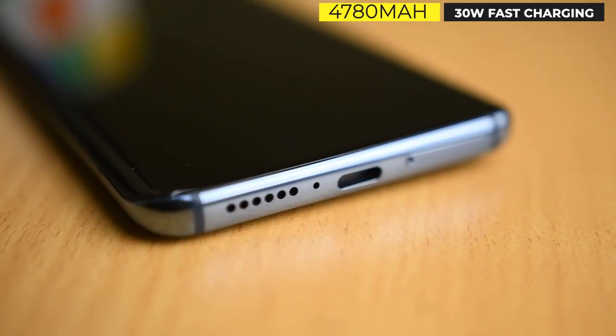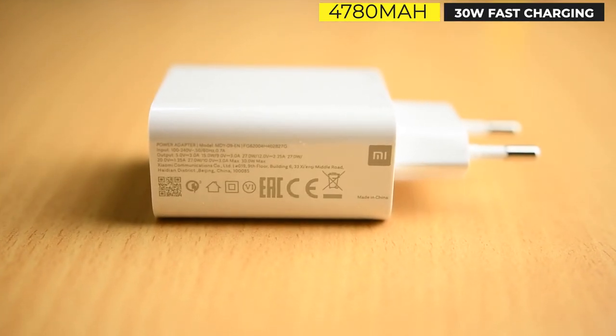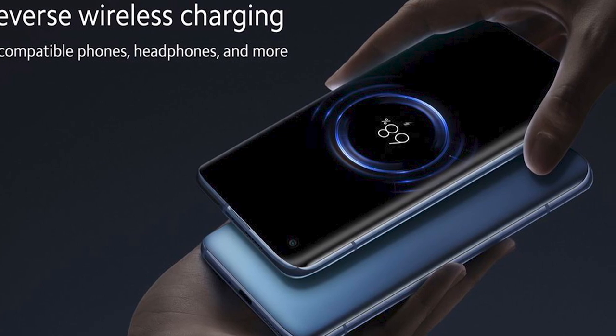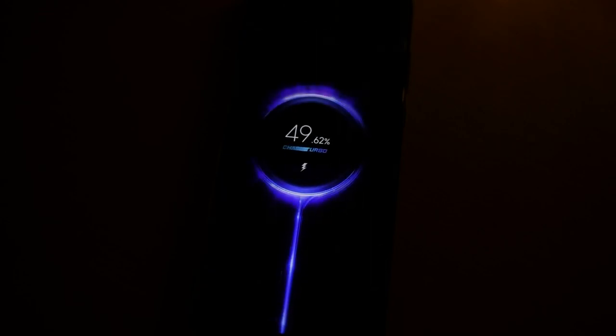A USB-C connector lies at the bottom and allows 30W rapid charging with the bundled adapter. It also has 10W reversible wireless charging, which is a handy option for quick charging wireless earbuds or your phone in a hurry. Meanwhile, the 4780 mAh battery lasts a whole day. Xiaomi has been excellent at achieving the best lifespan for its devices, and the Mi 10 is no exception — I was getting a full day of charge with almost 6 hours of screen-on time.